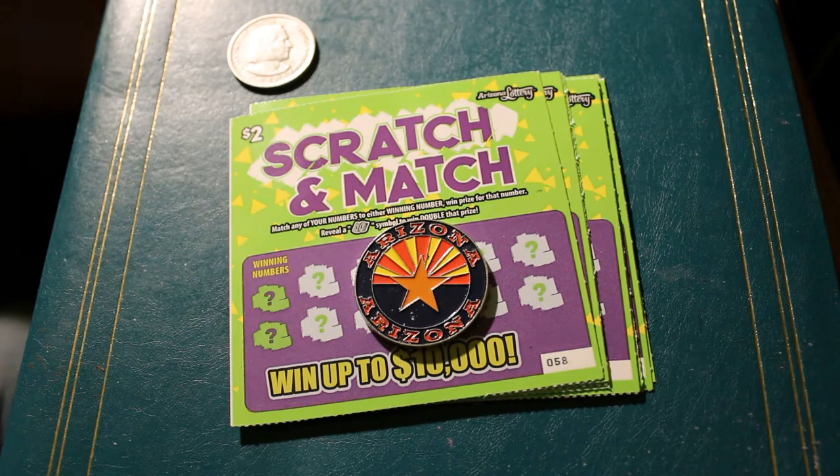Hello YouTube, AZ Scratchers here with another Scratchin' session. Today we're going to do 10 $2 Scratchin' Match Arizona Lottery tickets.